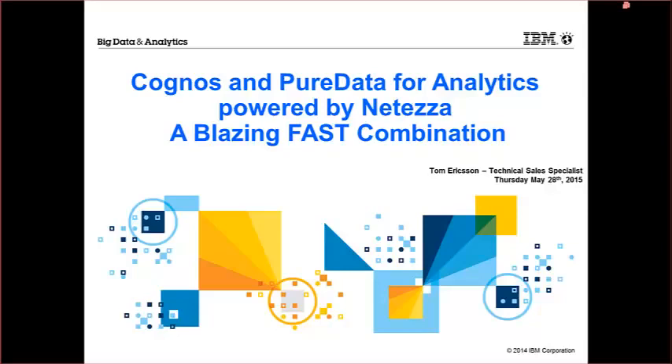I was blown away by the performance gain that I saw running against a local database versus running against Netezza. So what I want to do is give you an overview of the reasons that Cognos and Pure Data play so well together. Then I'm going to talk about how to install the Netezza drivers, how to get it all set up, and how to get your Cognos environment configured to run against your Netezza environment.